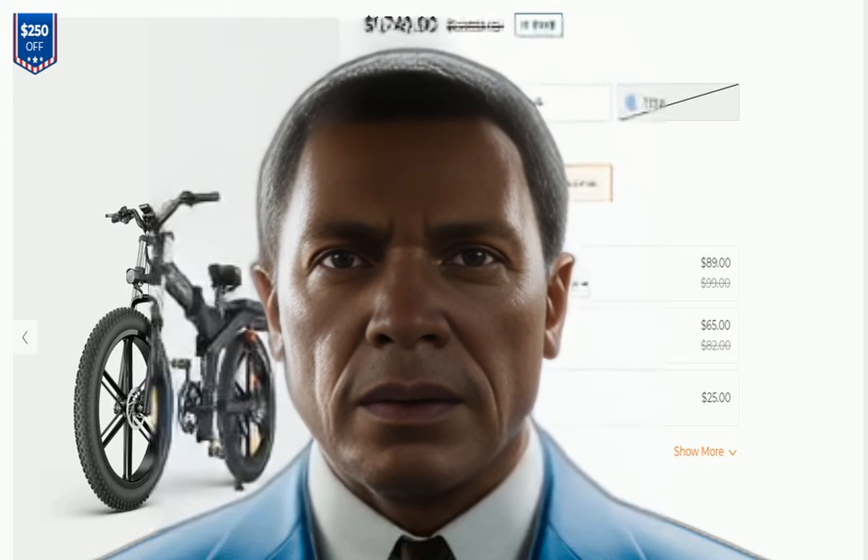The bike has a top speed of 31 mph. The 19.2Ah battery version offers a mileage of 62 miles in eco mode, while the 29.2Ah battery version offers 93 miles in eco mode on a single charge, making it ideal for long rides.